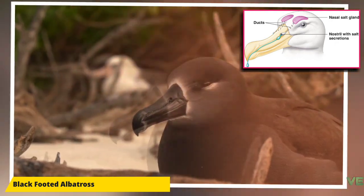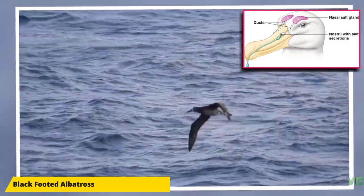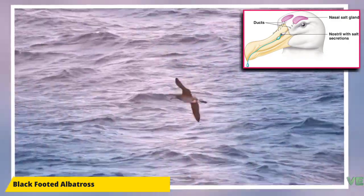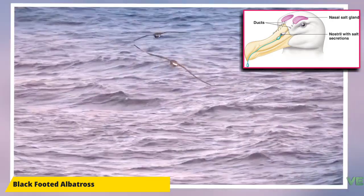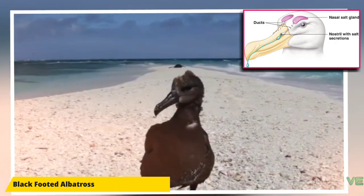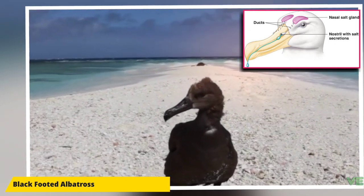Although the nostrils on the albatross are on the sides of the bill, the bills of Procellariiformes are also unique in that they are split into between seven and nine horny plates. Finally, they produce a stomach oil made up of wax esters and triglycerides that is stored in the proventriculus. This is used both against predators and as an energy-rich food source for chicks and for the adults during their long flights.